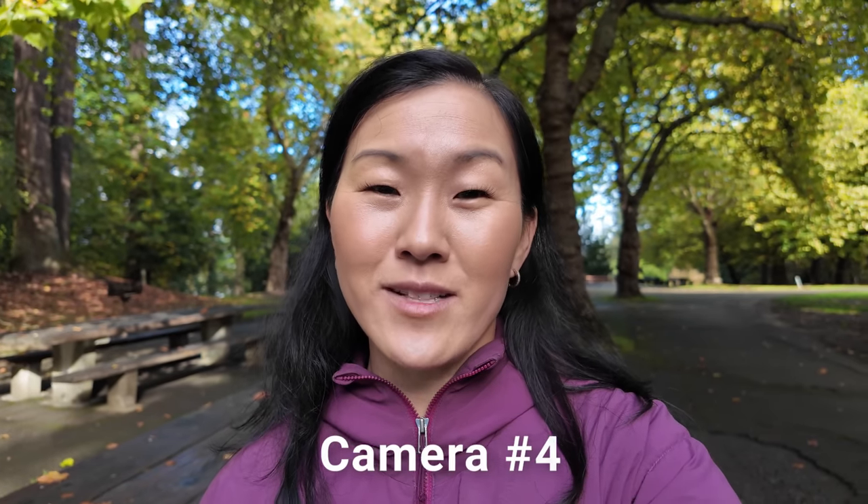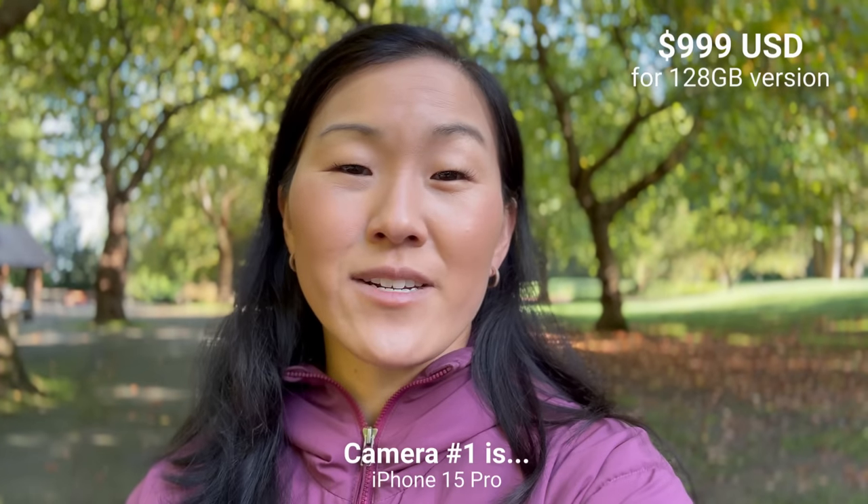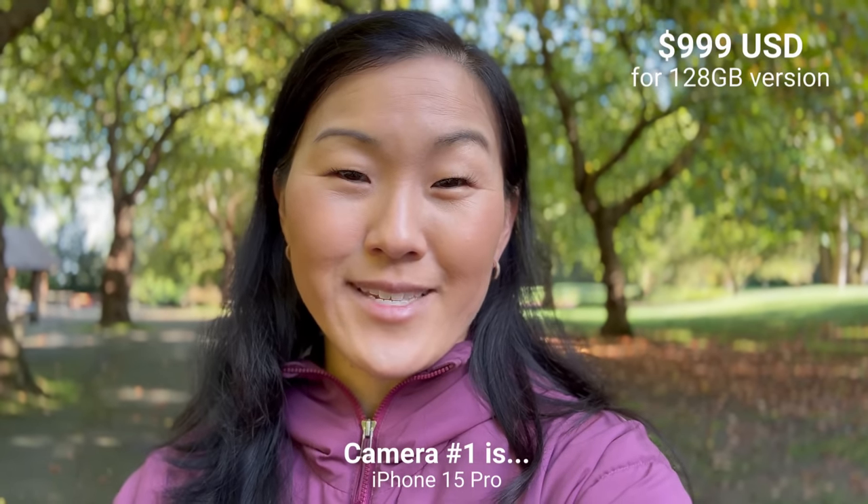We'll talk about all of the features and qualities, and there will be lots of unedited sample footage from each camera so you can see for yourself how they look and sound. I'm going to do an introduction of each camera using the actual camera itself to film.